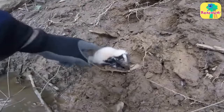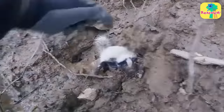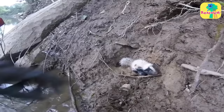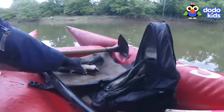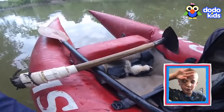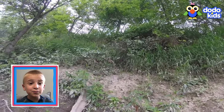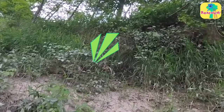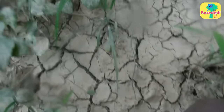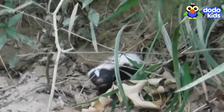Oh no. Alright, here we go. Is that another one up there? The skunk's brother is close by. The rescuer had another skunk to rescue, so he started to climb — and he found him. He was also a baby skunk.